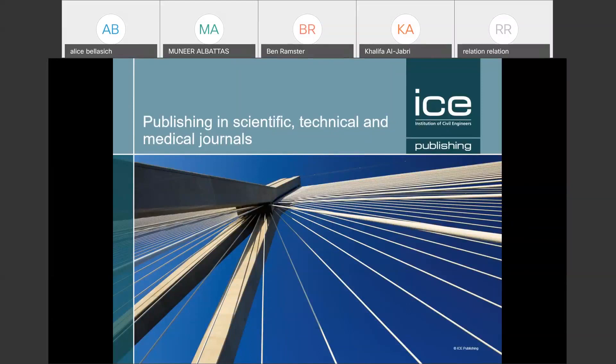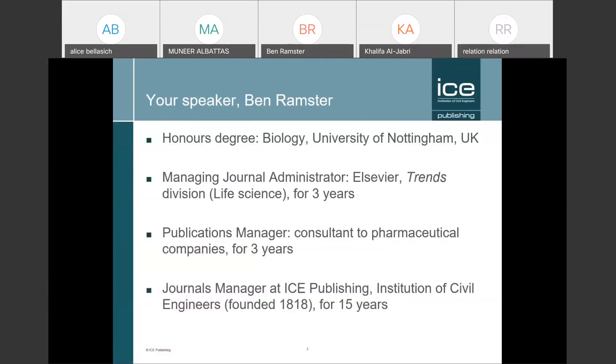I will go through relatively quickly to keep you all interested. First, something about myself: I originally have a biology degree from the University of Nottingham in the UK. I started my publishing career at Elsevier in a life science department, then moved to the pharmaceutical industry to advise them on publishing clinical trial papers, and I've been at the ICE — the Institution of Civil Engineers in London — for 15 years.